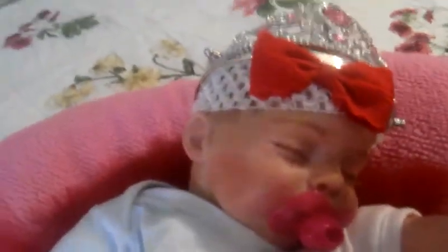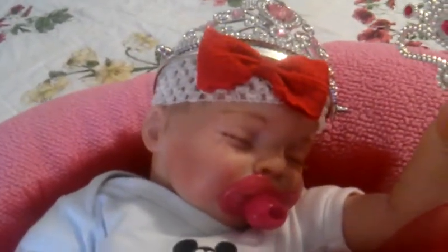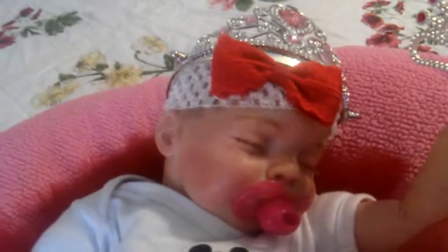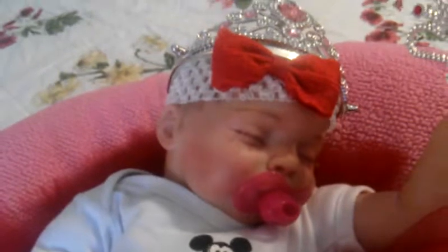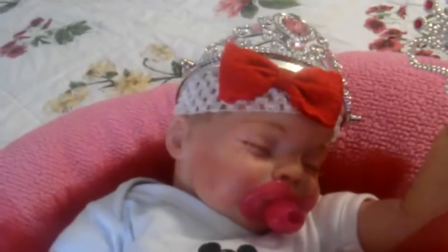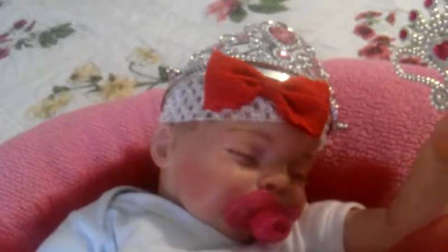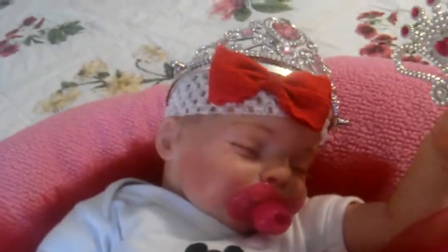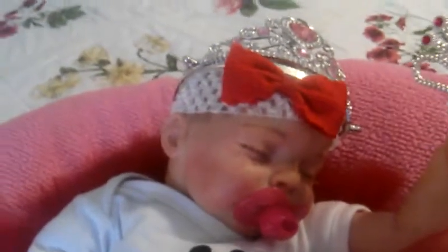Sorry guys, the lighting's not good, but I wanted to do this video real quick before I changed her. It's raining outside — I planned on doing this video outside. I had her outside after we got back home, because I took her out with me today, and I had her in her car seat sitting outside of the car, and it just started pouring down rain, so I had to rush and get her in the house. But I wanted to do this video before I changed her outfit.